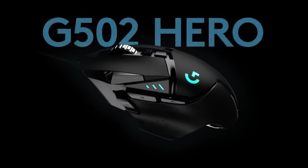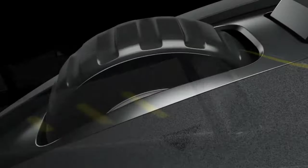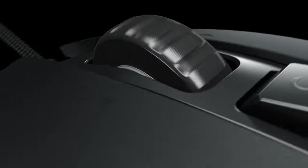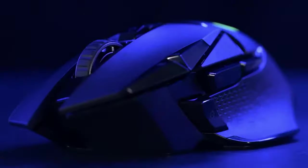Logitech G502 Hero. The Logitech G502 Hero is an ergonomically shaped, user-friendly mouse with numerous customization opportunities. It offers crisp touch response buttons and soft grips, while the contemporary design stands out elegantly against its competitors.